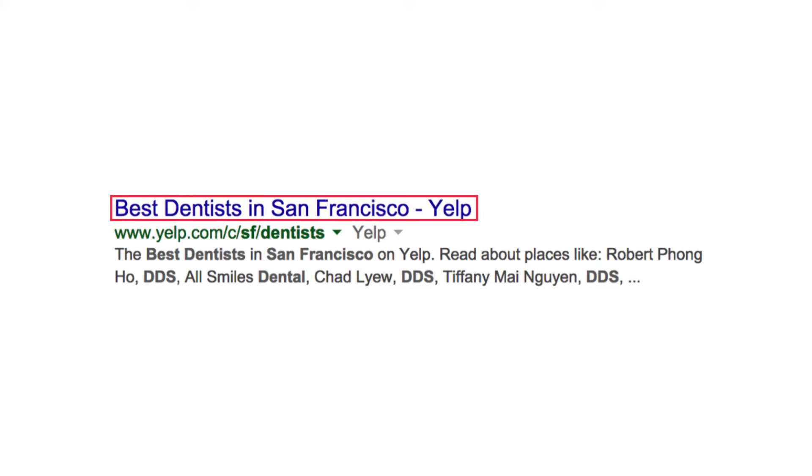Yelp also knows that patients commonly use superlatives like 'best' in their searches, and then creates page title tags that tell Google: I want to be found for this search query phrase. It's no wonder that Yelp ranks number one for this popular and quite lucrative term in Google.